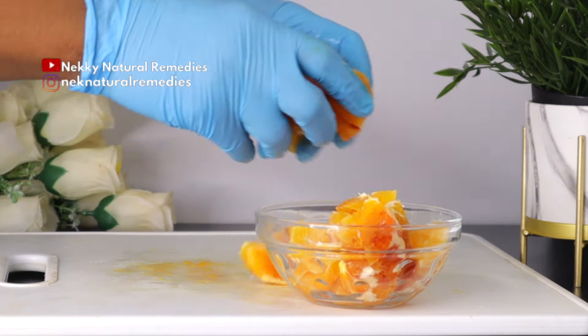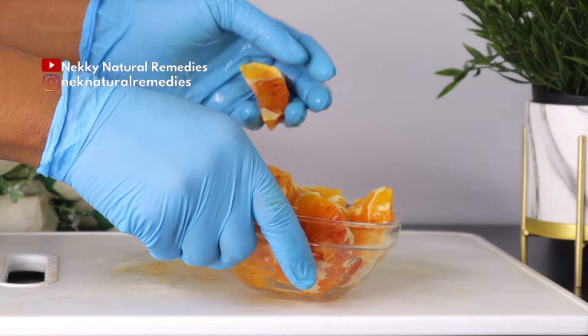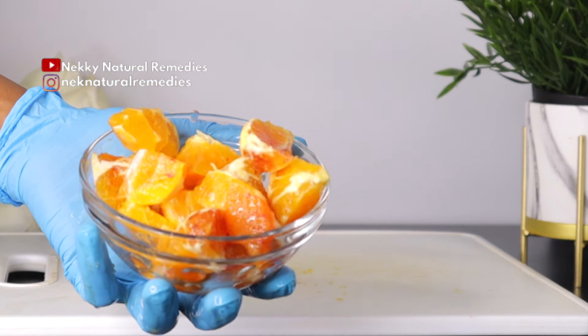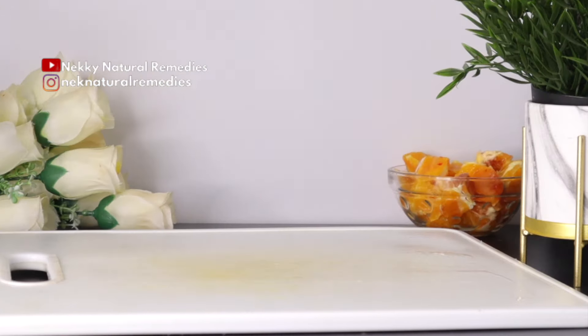In combination with other vitamins and nutrients, vitamin C also helps with age-related macular degeneration. As you can see, I have two types of oranges here — I have the blood orange and the normal orange — but don't be discouraged, just use the normal orange if that is what you have.